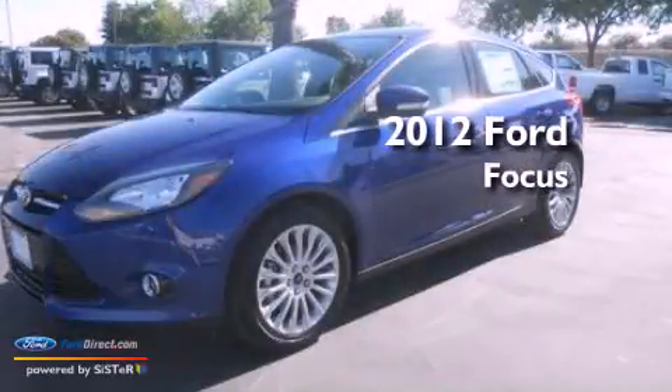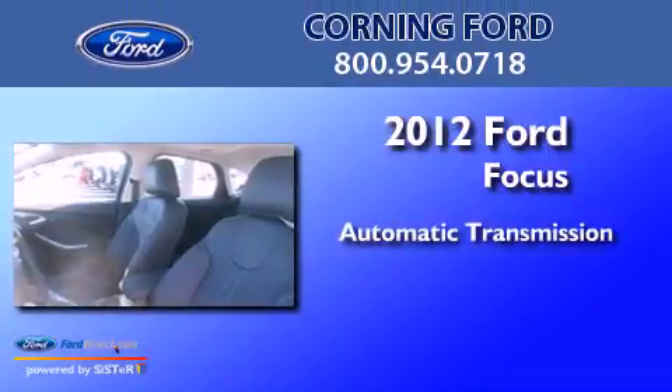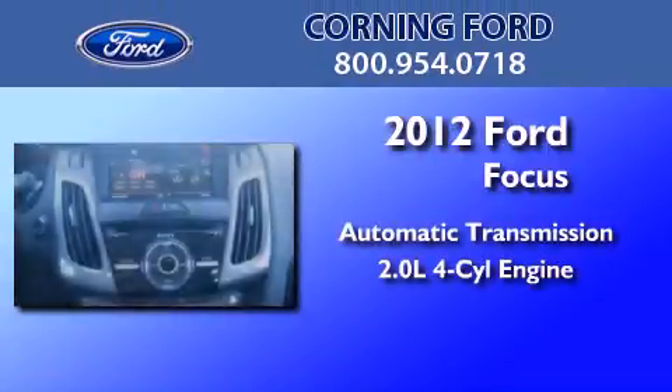This is a brand new 2012 Ford Focus. This car has an automatic transmission and an in-line 4-cylinder engine.